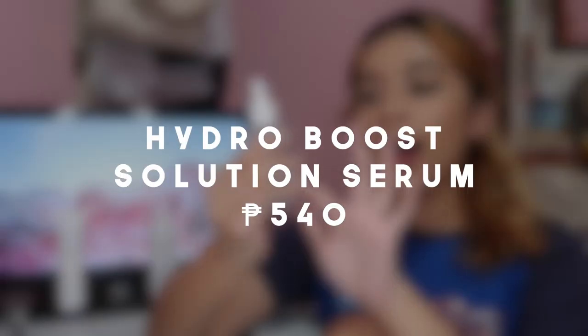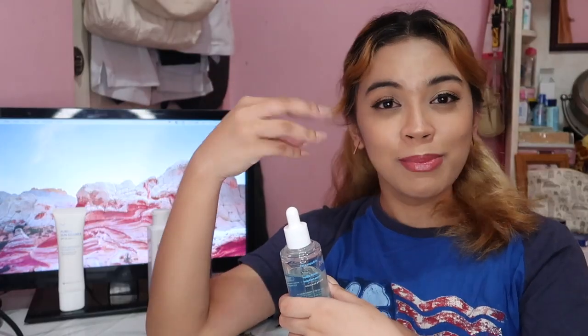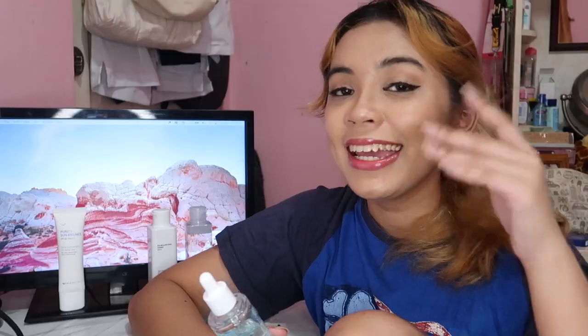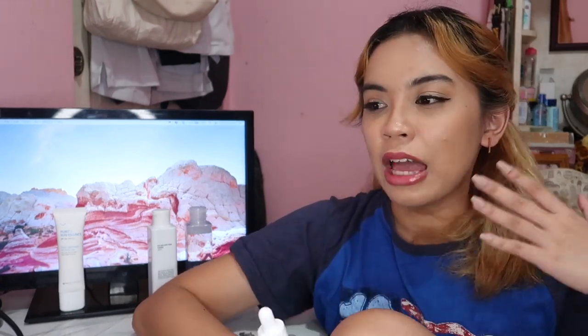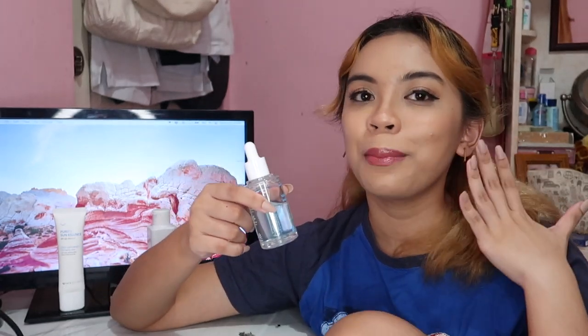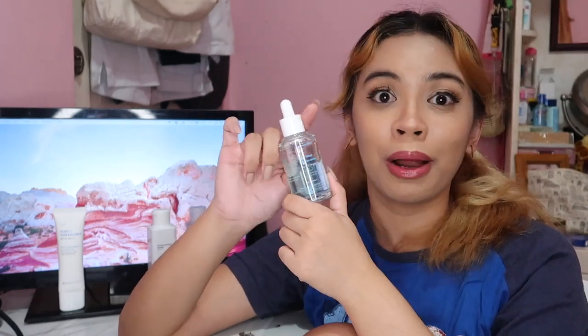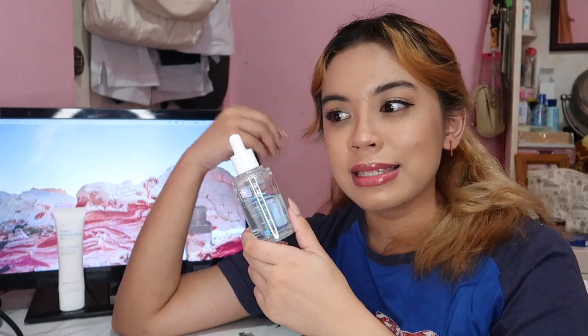The next two products are my favorites. The first one is the Hydro Boost Solution Serum. This one is really hydrating because it has 7 hyaluronic acids, giving a non-drying, plump skin. It also helps with anti-wrinkles, which is great because I'm in my 20s and I want to prevent fine lines in the future. I focus application on my smile lines, under eyes, and forehead. The good thing is it's not sticky and is easily absorbed by the skin. I use it both morning and night, before my other existing serums.